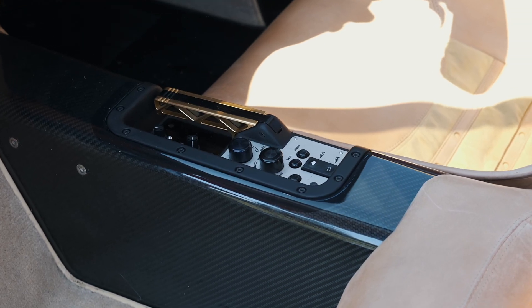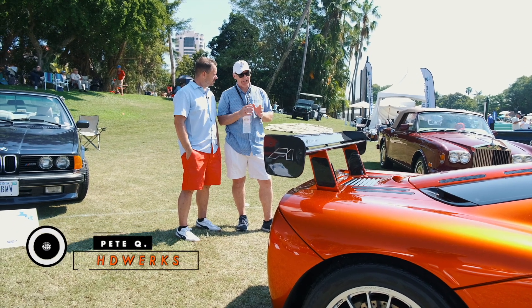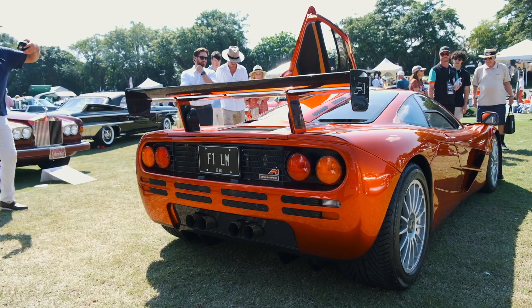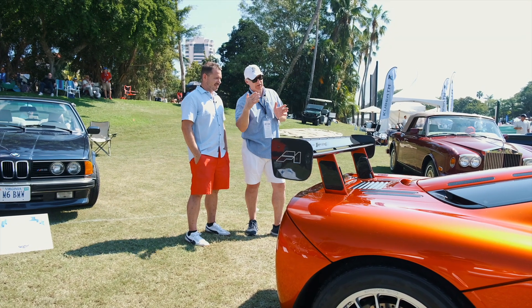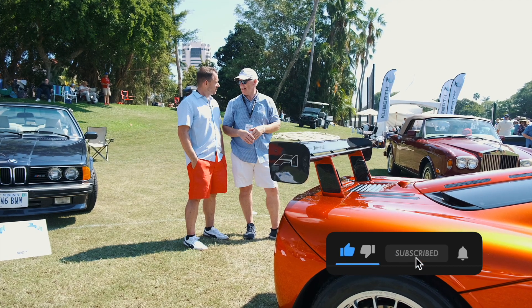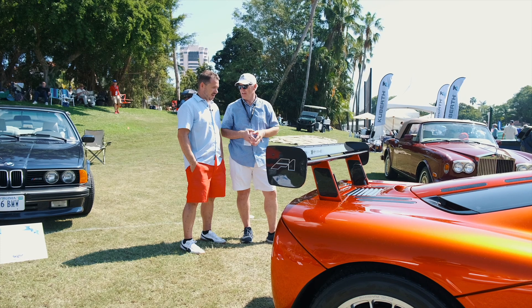Gordon Murray was the brains behind this car. I described it yesterday to a bunch of kids — it's a Formula One race car that has fenders on it. Because the engine, the driver, everything is right down the center. The only reason you've got this coach work on the side is because you've got to drive it on the street. Otherwise, it's a Formula One car.